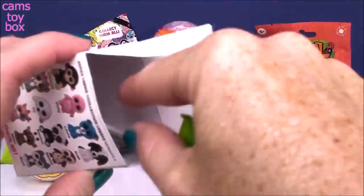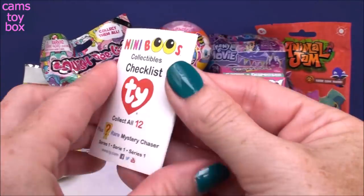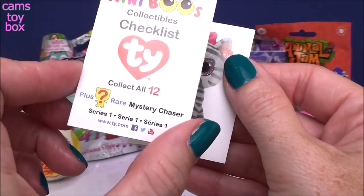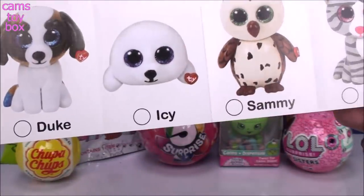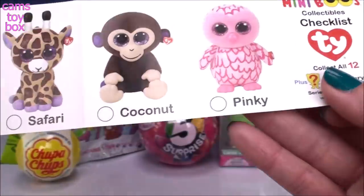It comes in a little blind bag, and you get a collector's guide. There are 12 in all, plus a rare mystery one. These are so, so stinking cute, these little Beanie Boos!